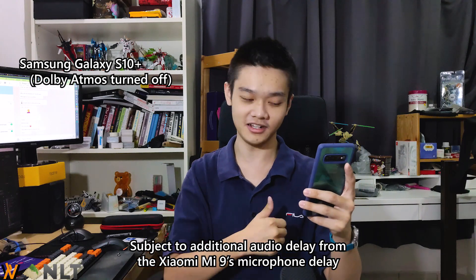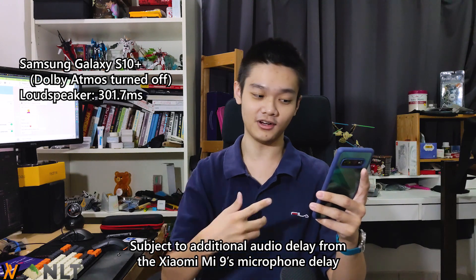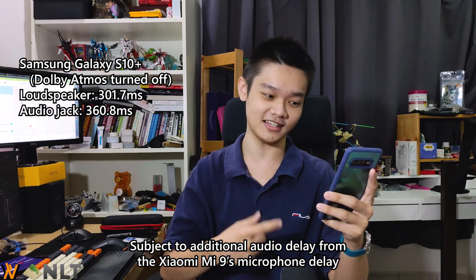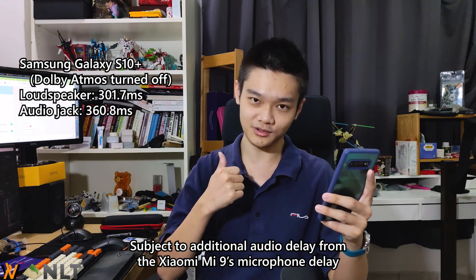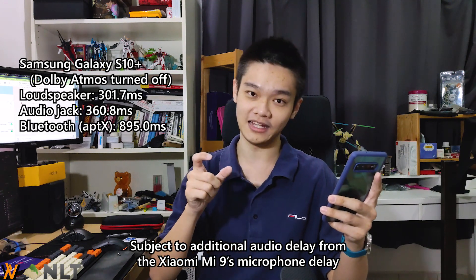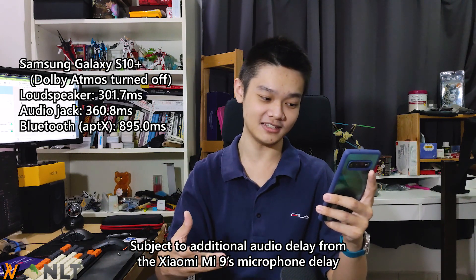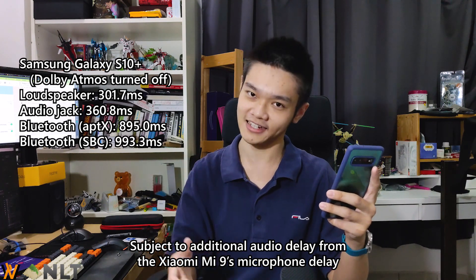To present the results: the Galaxy S10 Plus with Dolby Atmos turned off — results are looking very good. With loudspeaker alone, it's at 0.3 seconds of delay. With dongle, it's at 0.36 seconds of delay. With Bluetooth AptX, this is where the magic happens — it's only at 0.895 seconds of delay. And with SBC on Bluetooth, it's about 0.9933 seconds of delay.